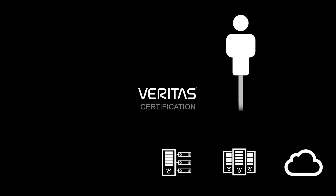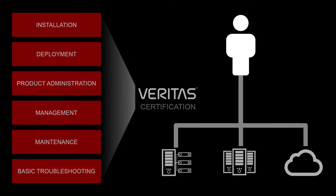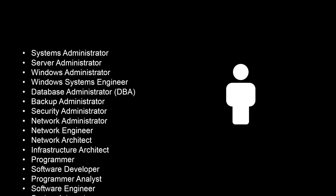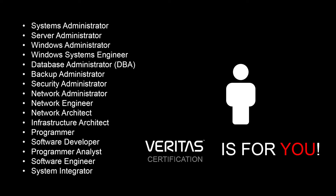Veritas certification is an industry recognized program that validates that you have the knowledge and skills to deploy, manage, and administer Veritas products and solutions. If you are an IT professional responsible for information availability, backup and recovery, email storage and archiving, or other aspects of information governance, Veritas certification is for you.